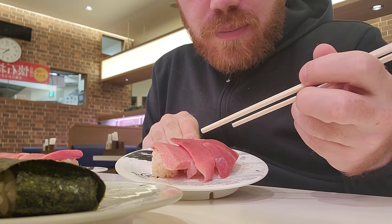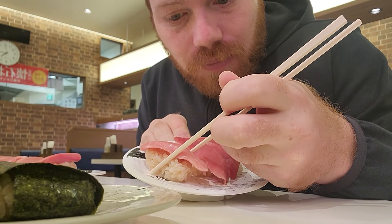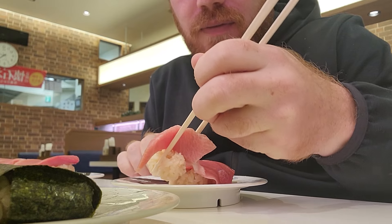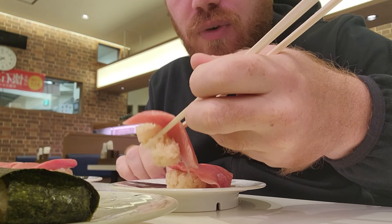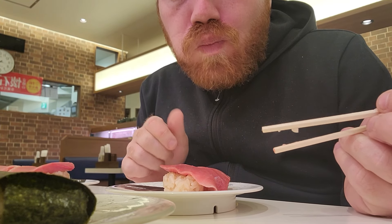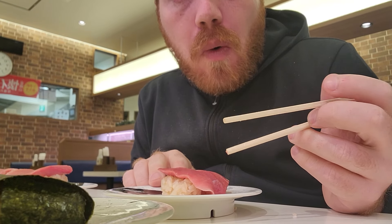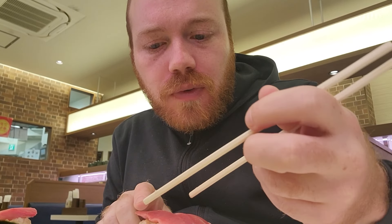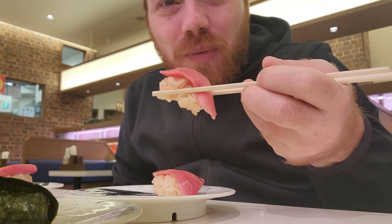Alright guys, so we've got the three-piece tuna combo. I think this one is like the medium fatty bluefin tuna — the bluefin tuna is supposed to be really good, let's try it. Wow. It's definitely a fatty bit of tuna. So we can try this one — I think this one's the more lean piece.